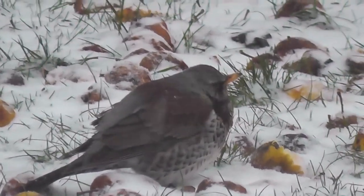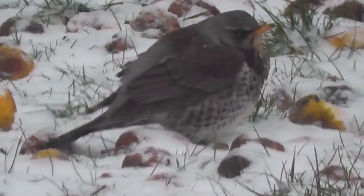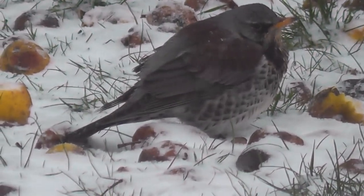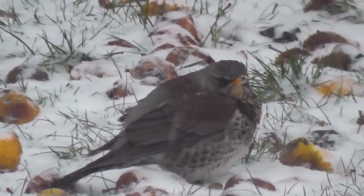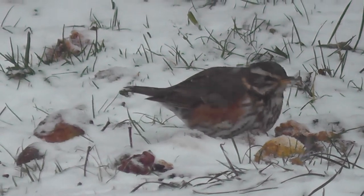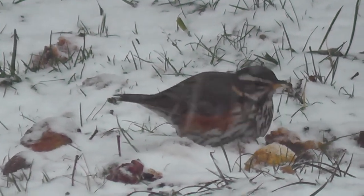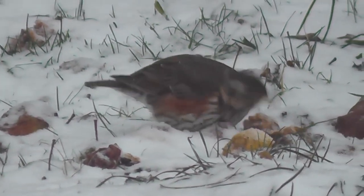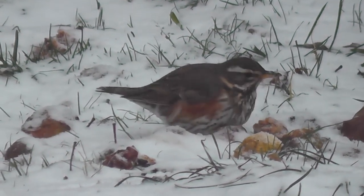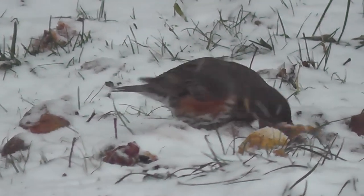Quite a striking looking bird, somewhat like a thrush but a lot prettier with a colorful plumage, especially on the male — this is the female. On the male there are red flashes on the wings and yellow streaks just below the neckline. A very pretty bird, seen here feeding on one of the apples.